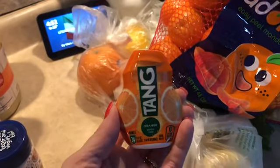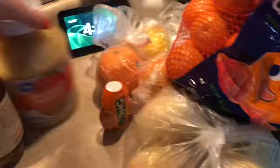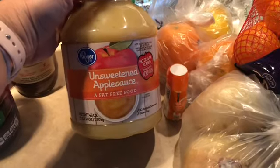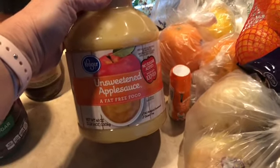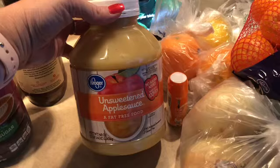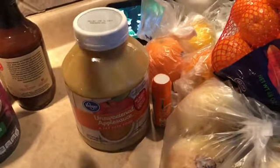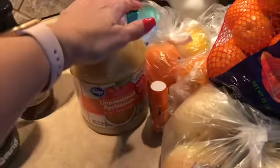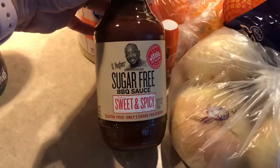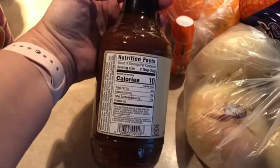I ran out of Tang — I like to have that in the morning sometimes, and it's zero smart points on all plans. I also grabbed some unsweetened applesauce, which is zero smart points, I believe on all three plans. I'll try to give you points as I remember them, but I'm focusing on Purple Plan points since keeping all three plans in my head is difficult. I also grabbed some sugar-free barbecue sauce — G Hughes brand — zero smart points, with a serving size of two tablespoons.